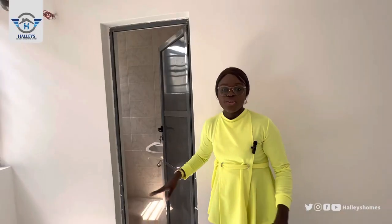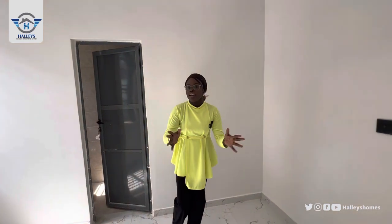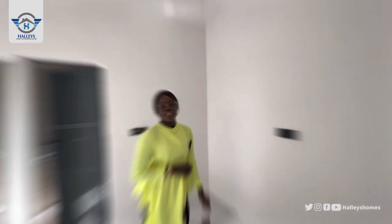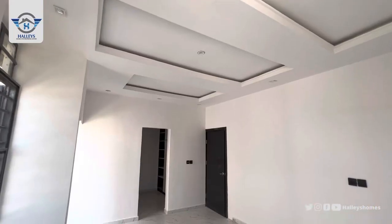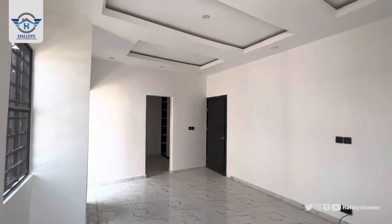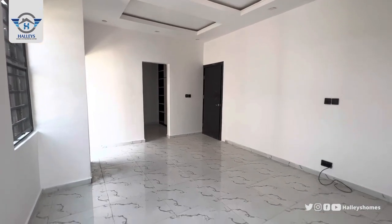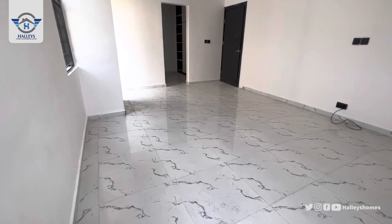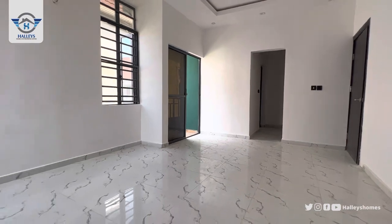Now let's head to the primary suite, because that's the part I love the most due to the space and so many features. Here we are in the primary suite — come inside and see how spacious it is. Beautiful colors of white and black, tall ceilings — everything is modern. It also comes with a built-in wardrobe.